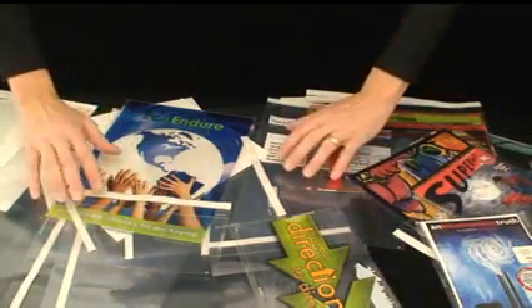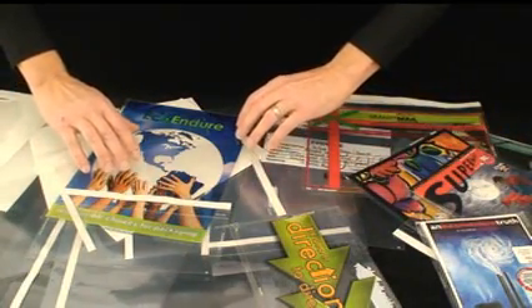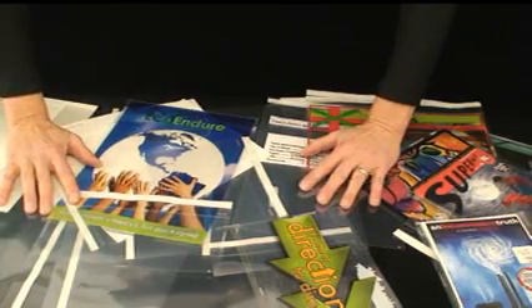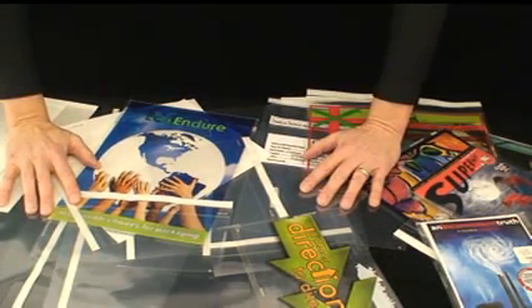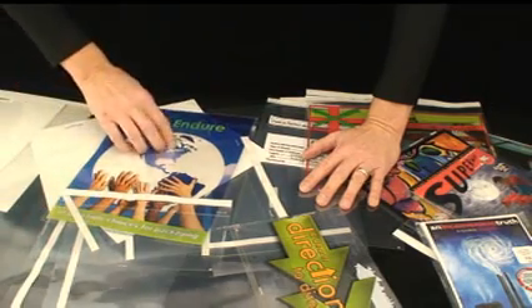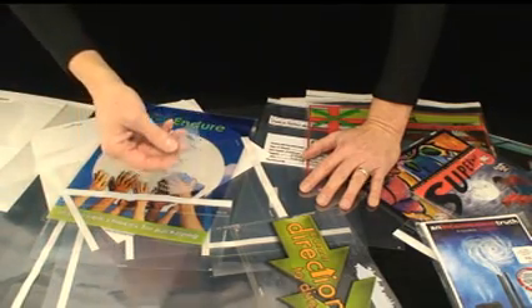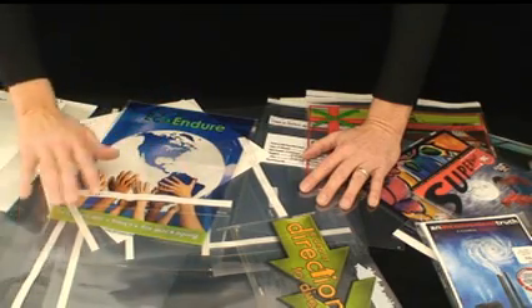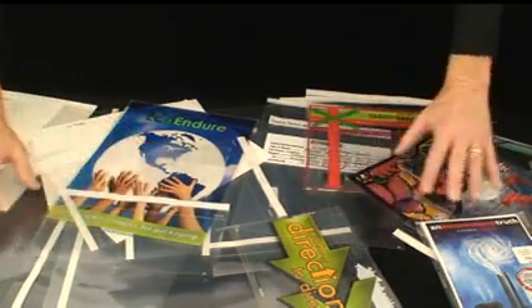Our unique manufacturing capability allows us to make the only plastic envelope for high-speed insertion equipment commonly found at printers and mailing houses. Virtually any size envelope from the very small on up is available with or without printing as a custom envelope.